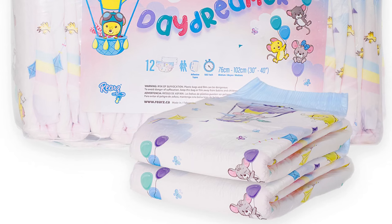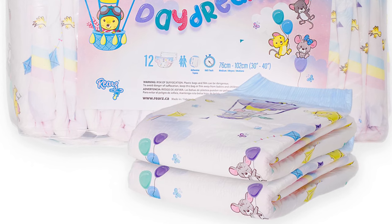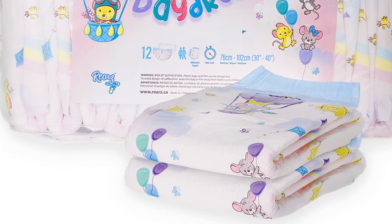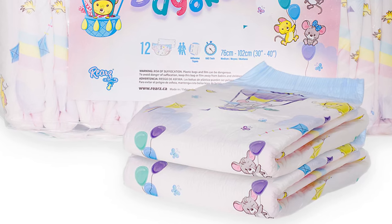What do you think of the new Daydreamer diaper? Would you like to see a practical test? Write it in the comments, and I would appreciate a thumbs up if you liked the video. You can find other exciting news about diapers on this page. Take care, stay dry, see you next time.